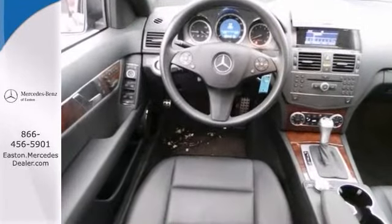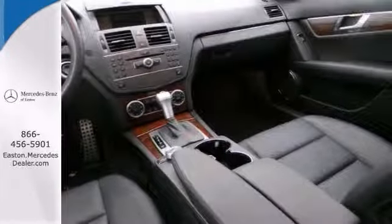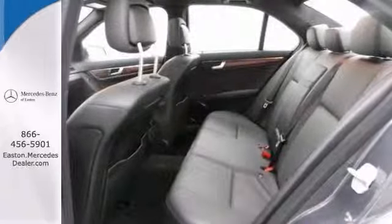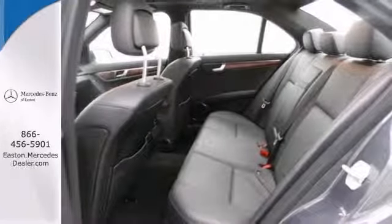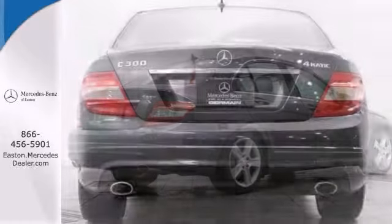It has a multi-function steering wheel and avant-garde and premium worn packages. Add to that wood interior trim, heated mirrors and power moonroof and you have an attractive Mercedes-Benz looking for a new home.